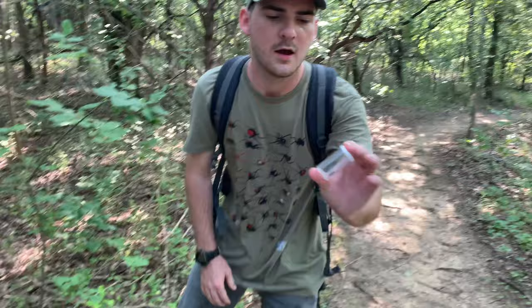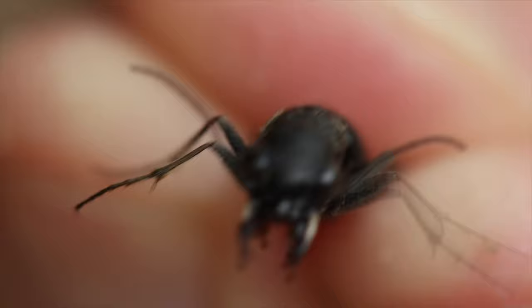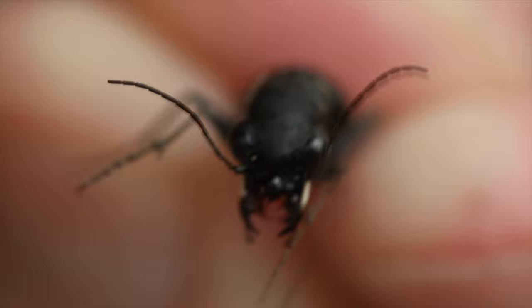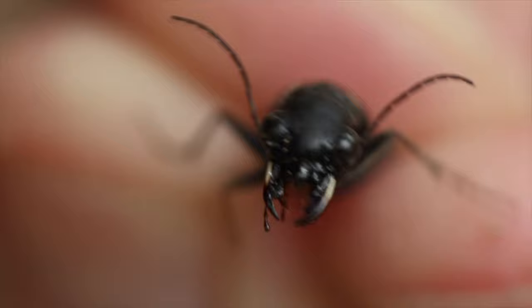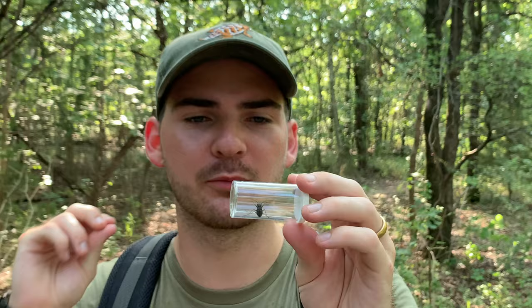All right, we've got another one. Another beautiful Dromachorus pruninus. These are easy because they don't fly off like some of the Cicindella do, so it's easy to get on top of them. Just like all species of tiger beetles, these tiger beetles of course rely on great eyesight and incredible speed to hunt their prey.